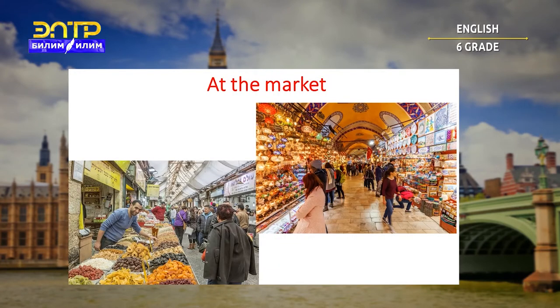Yes, you are right. Today we will talk about market — at the market. Now we have to learn some new words which can be useful when we will be at the market.